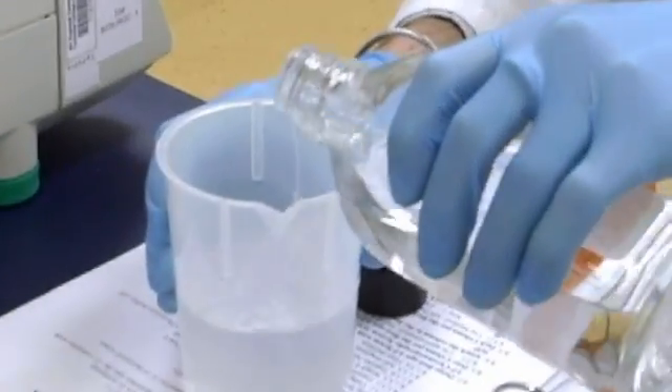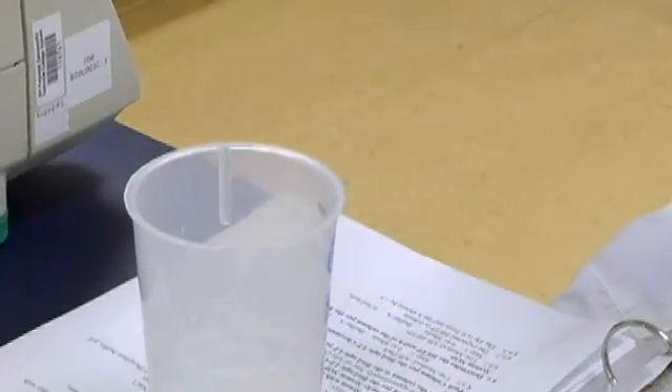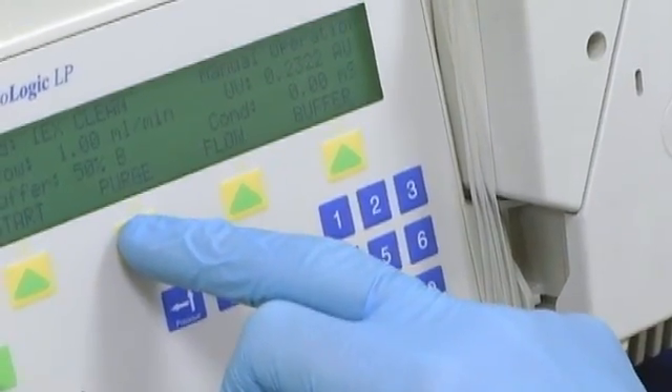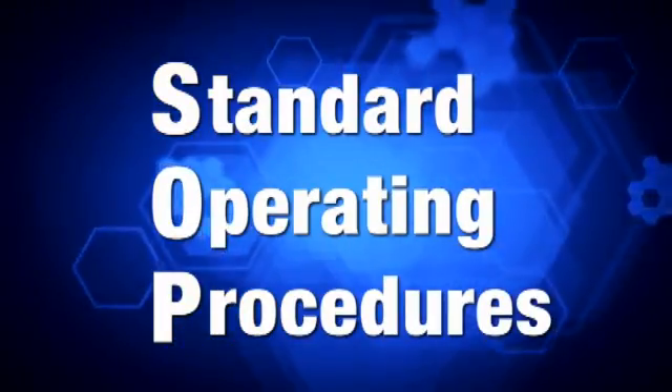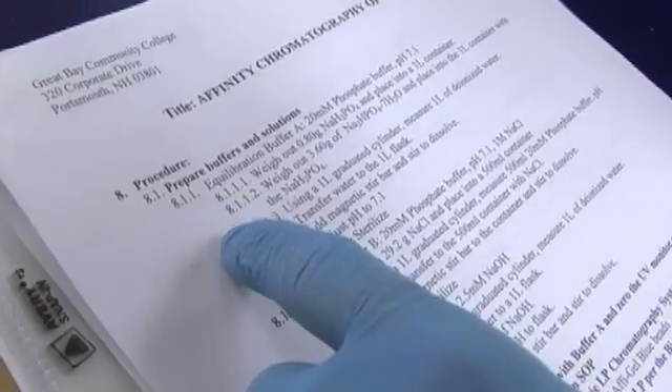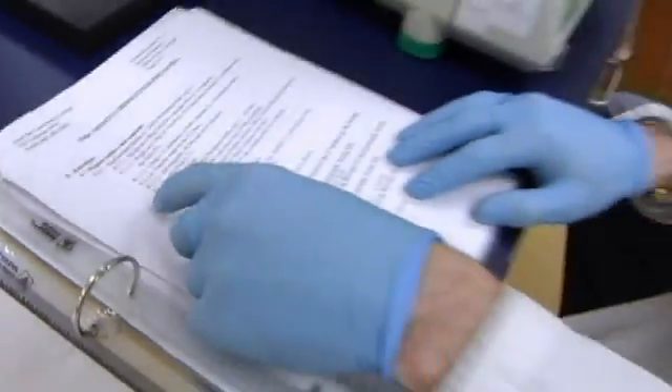You need to be detail-oriented and very organized — you're talking about millions of dollars worth of drug. We have what's called SOPs here, which are standard operating procedures. You have to read verbatim every step in order to run a process, anything that you do.